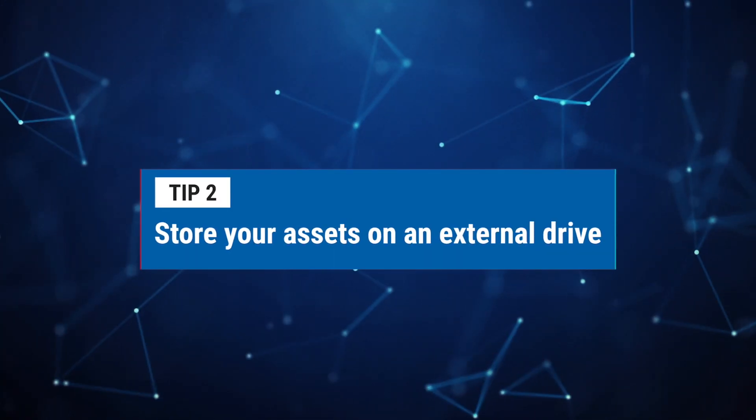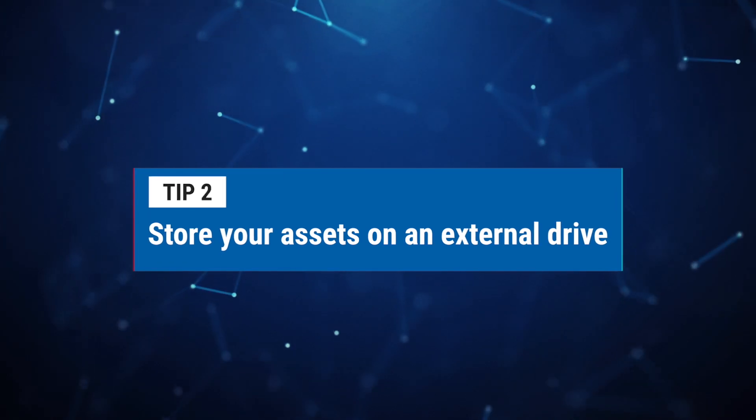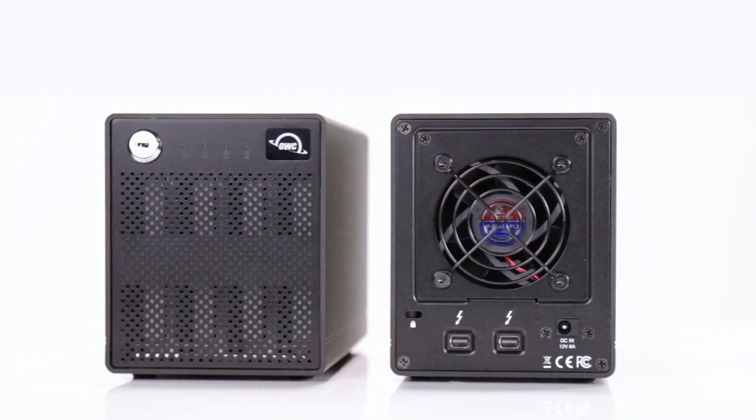Number two: store your work files and other media on an external drive. We all have a temptation to keep all of our music, pictures, documents, and various other media on our internal drive. At times, we also keep items we have downloaded in our downloads folder. Change that habit by storing these files on an external drive — this keeps your Mac running smooth by not having your internal drive filled with all of these types of files.